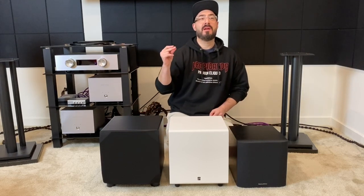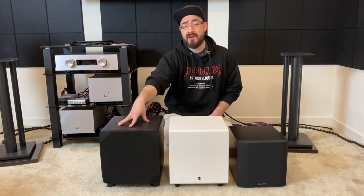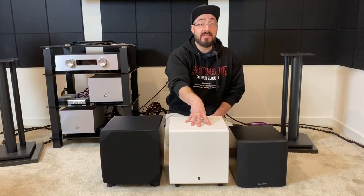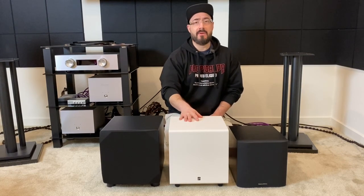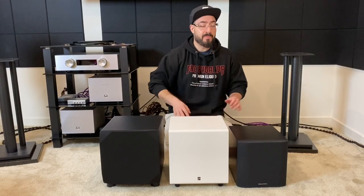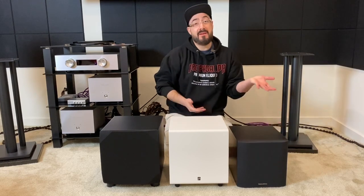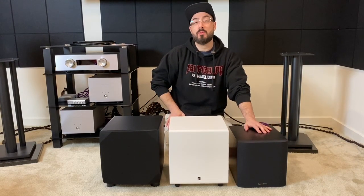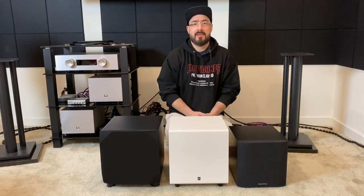Let's talk about warranties and in-home trials. On the Emotiva, you get a five-year warranty on everything with a 30-day in-home trial. On the Aperion, you get a 60-day in-home trial, a 10-year warranty on the cabinet and driver, and a two-year warranty on the amplifier. On the Bowers & Wilkins, you don't get any in-home trial, but if you buy it from Crutchfield, they have a 60-day return period. The warranty on the Bowers & Wilkins is only two years, which is the least.